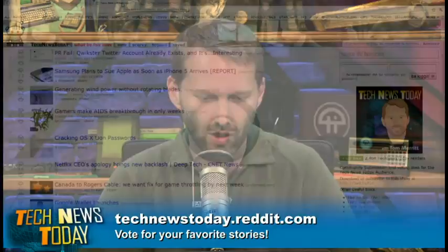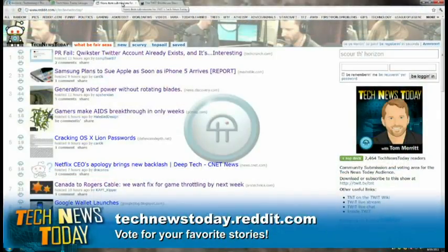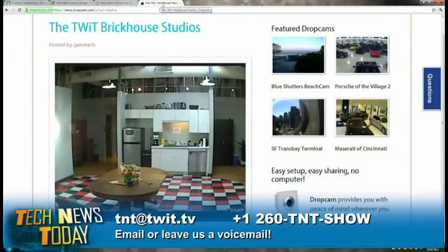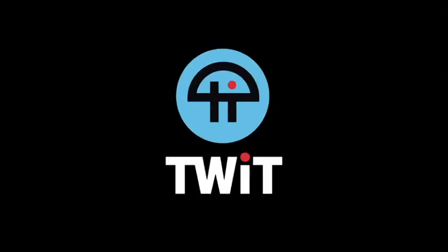Thanks to everyone on our Reddit at technewstoday.reddit.com — CompFixer87, SP Sheridan, Canuck, PCGuy8088, Draconos, Captain Kipper, and more, all submitting stories. Go in, submit stories, or just vote things up or down — that's how we got the generating wind power without rotating blades story, thanks to SP Sheridan. That's it for this edition of Tech News Today. Find us on the web at twit.tv/TNT, call us at 260-TNT-SHOW, or email TNT at twit.tv. We'll be back tomorrow with special guest Patrick Norton from Techzilla.